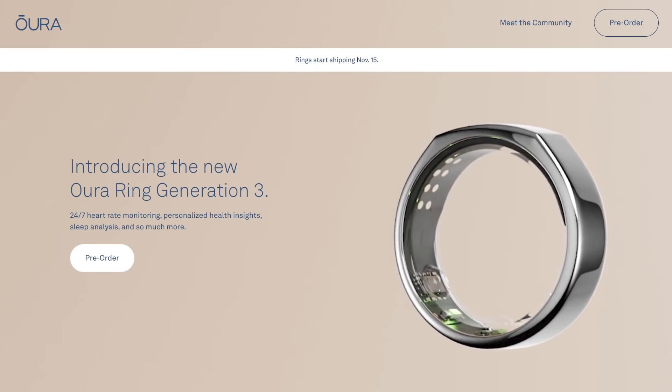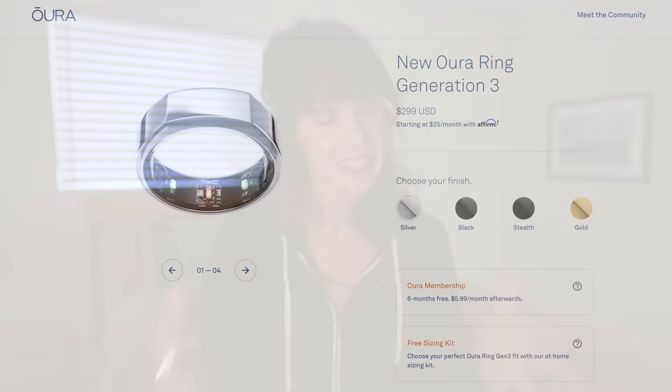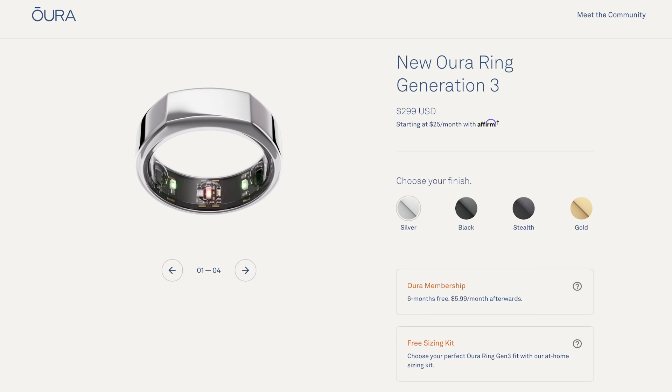In terms of ring design, it looks like they've done away with the Balance style, at least for now. The new ring looks a lot more like their old Heritage style with a flat top design. While I'm sad they didn't bring rose gold back, the color options still include silver, black, stealth, and gold. I'm sure a diamond option is in the works but it's not available just yet.